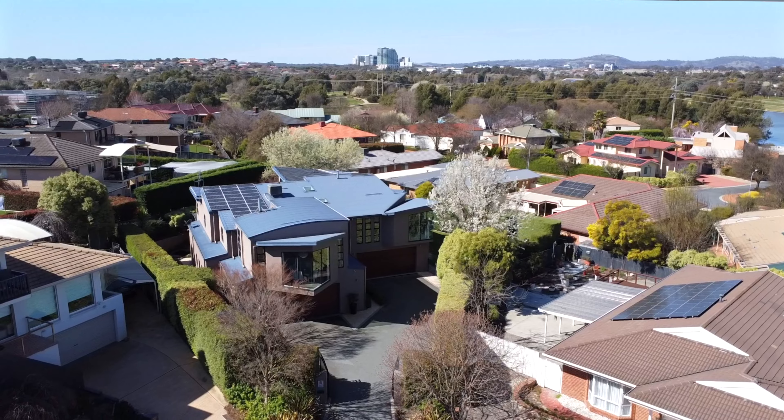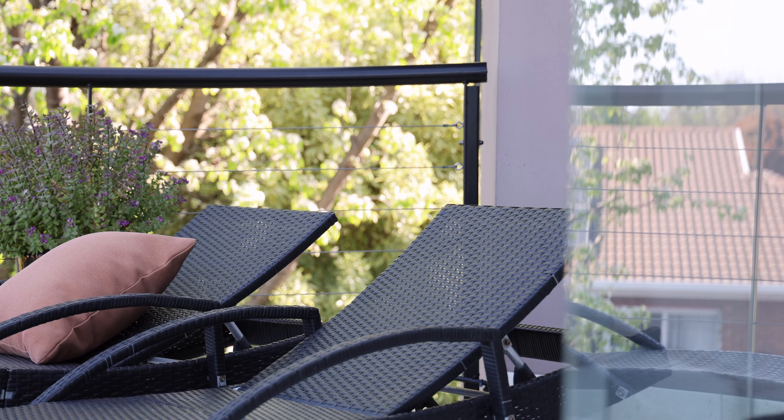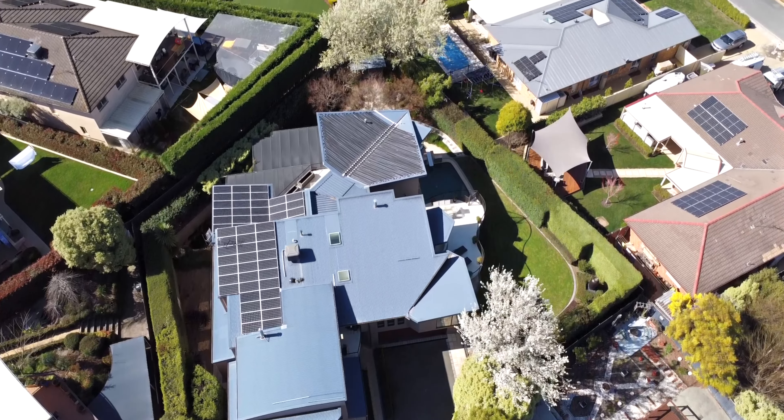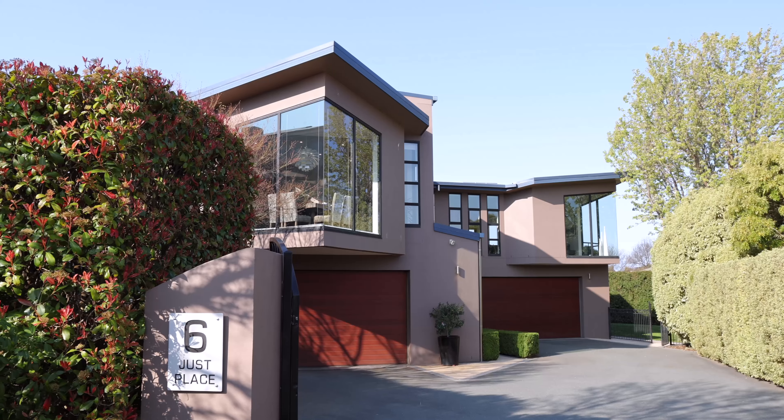Tucked away from the street, offering complete privacy, this home feels more like a luxurious resort than a family residence. A true one-of-a-kind oasis offering unparalleled comfort and relaxation. Let me present to you 6 Jost Place, Nicholls.